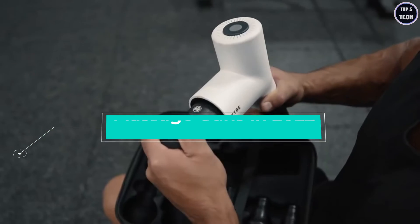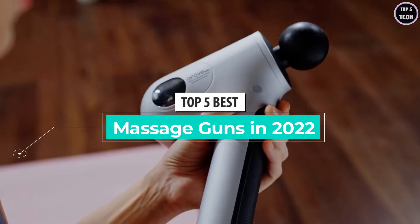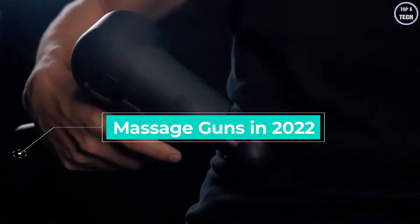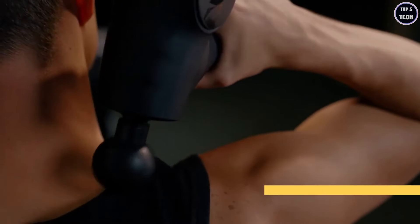What's up guys, today's video is on the top five best massage guns in 2022. Through extensive research and testing, I've put together a list of options that'll meet the needs of different types of buyers — whether it's price, performance, or particular use, we've got you covered. For more information on the products, I've included links in the description box down below, which are updated for the best prices.